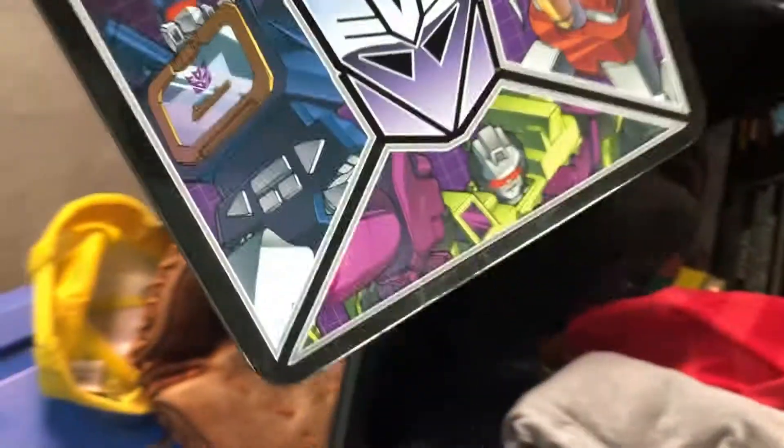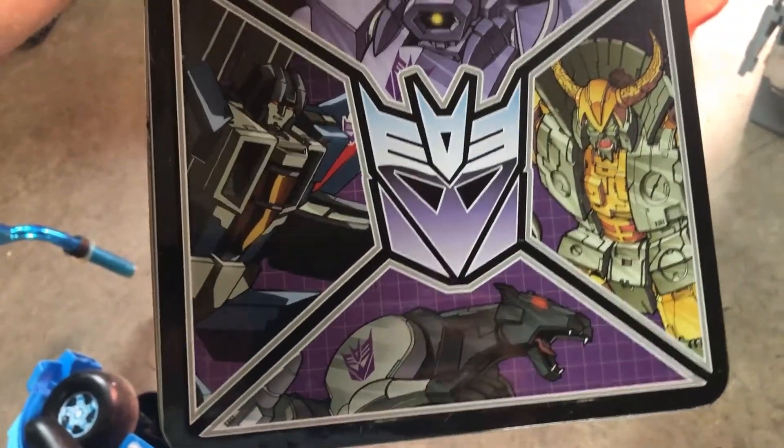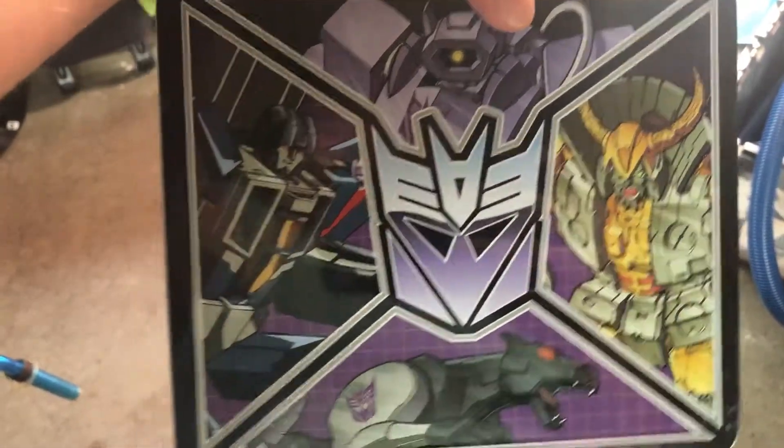I'm looking for the Transformers lunchbox out here. There's a cool catcher's mitt if anybody wants one. I'm keeping my clothing inside now. There it is — the Transformers lunchbox, great shape. I think it's from 2013, going overseas all the way to Israel. Hope that person enjoys it.